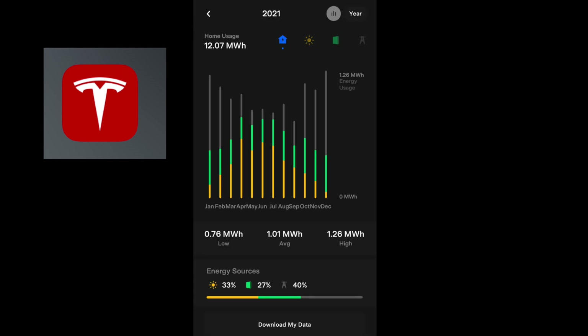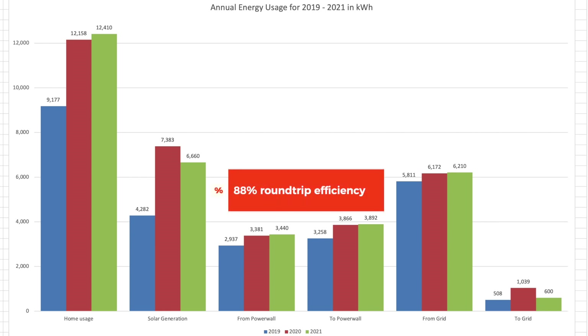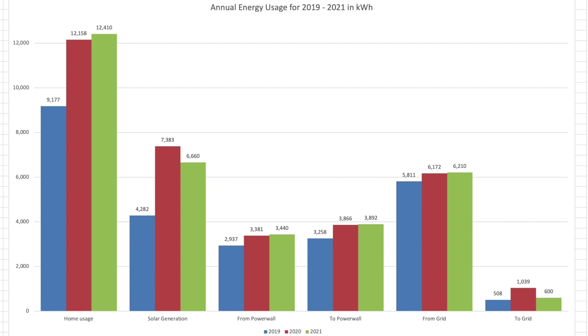For 2021 we had the following figures according to the Tesla Powerwall app. House usage for the year was 12,410 kWh, or 12.4 MW — I'll refer to everything as units from now on. Solar generation was 6,660 units. From the Powerwall we used 3,440 units, and to the Powerwall was sent 3,892 units. That works out at a round trip of 88% efficiency over the 12 months. From the grid we pulled 6,210 units and to the grid we sent back 600 units, which averages 1.6 units per day.